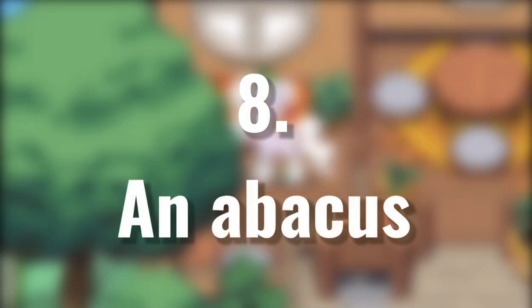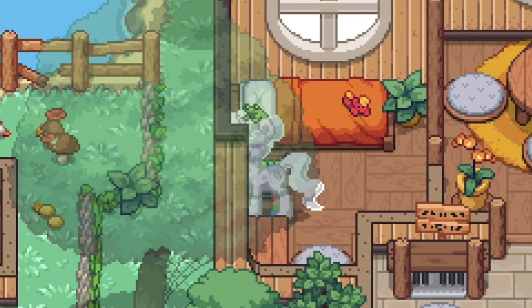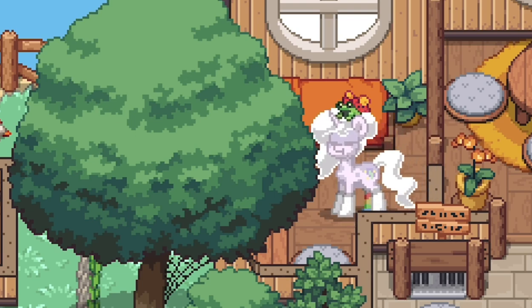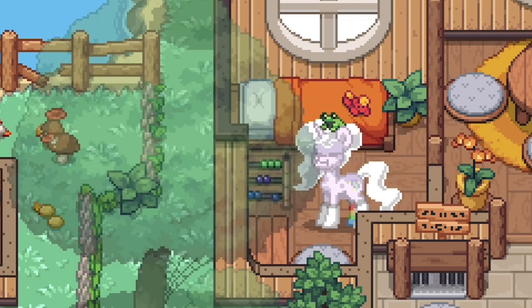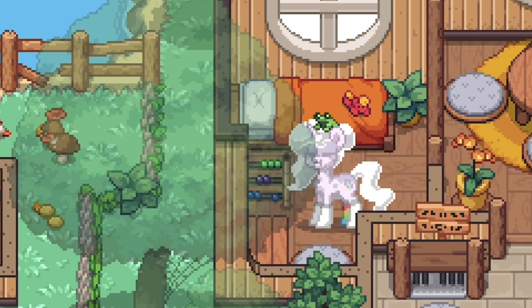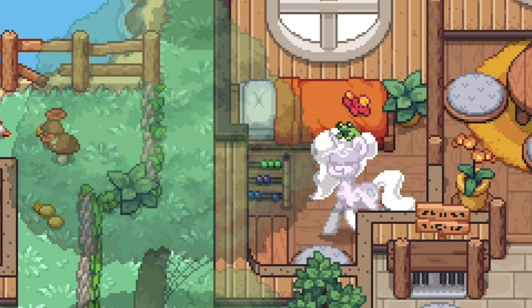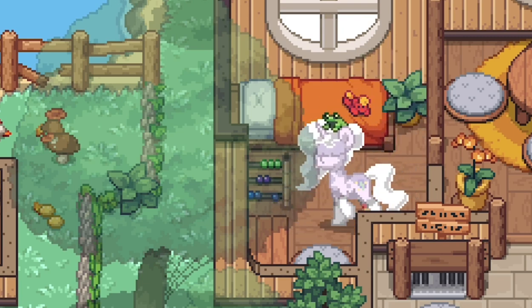Number 8: an abacus. Ponies use these to count, so you should add these in schools. They're great for decoration, and you can clearly tell what it is. Use some unlit torches, multiple colored berries, and unlit sparklers. It would be nice to see Ponytown add this as an actual item — but I guess for now, it is my job to think of this stuff.